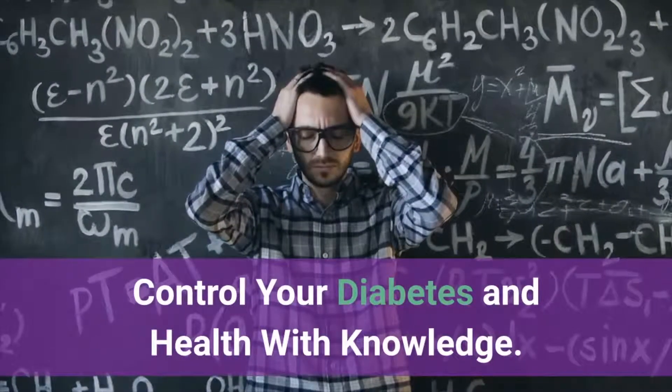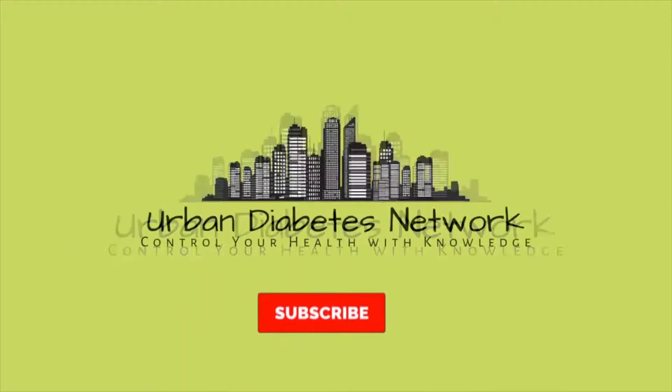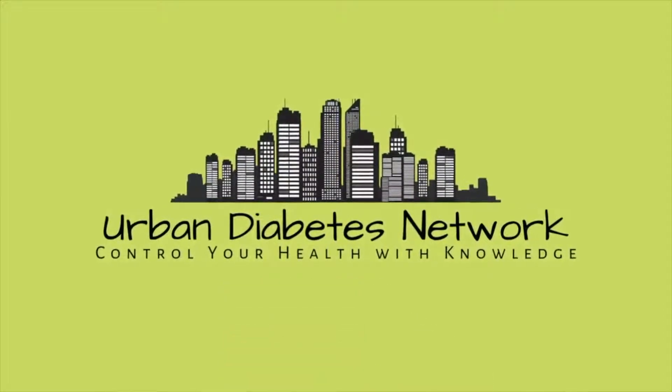Control your diabetes and health with knowledge. Make sure you subscribe to our channel and after you subscribe, click the bell icon to the right so you will be notified every time we upload a new informative video.